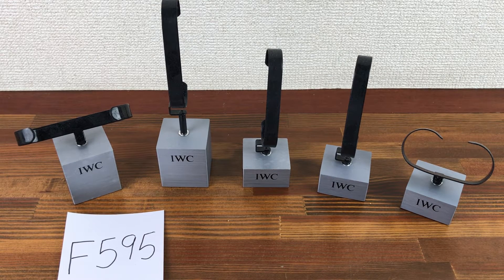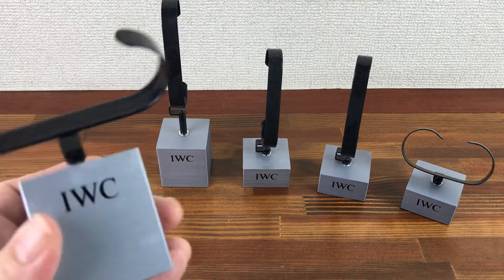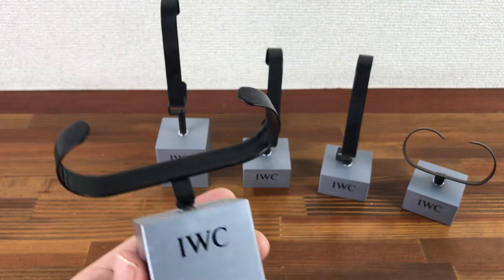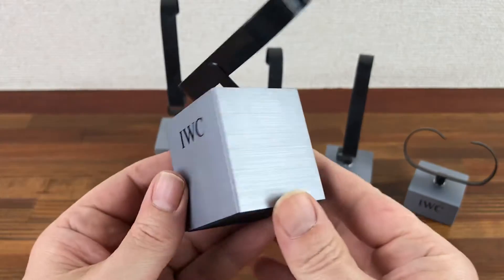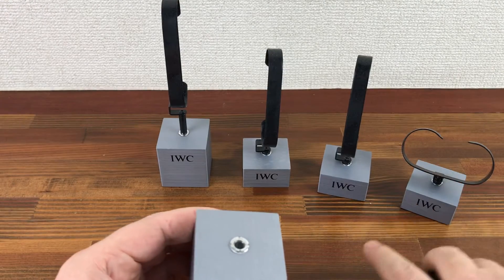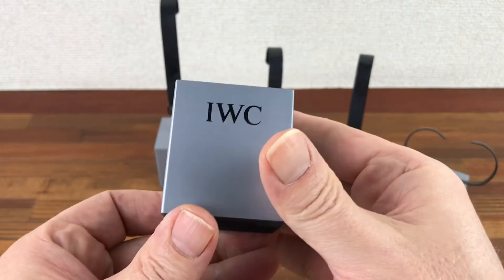Hi, this is Japan Watch Hunter, eBay seller, Plain Flower, Chrono 24 seller, Shogun Watches. This is a video to show these five IWC watch holders — display holders for sale. These are in good used condition; they're really nice, solid, heavy holders.